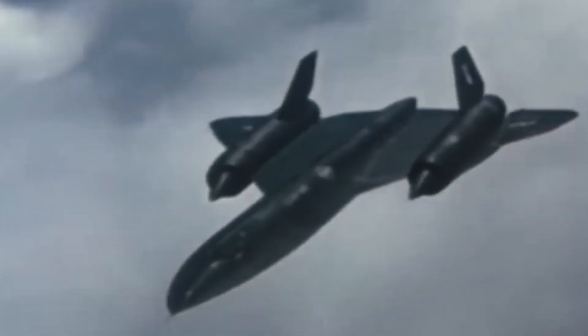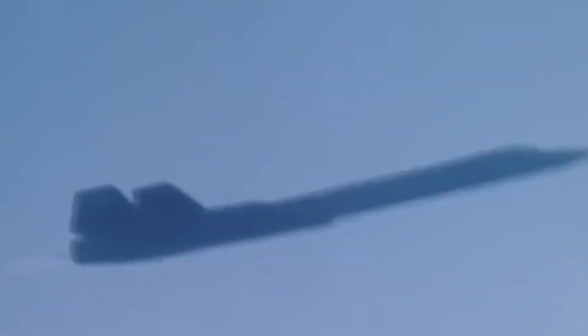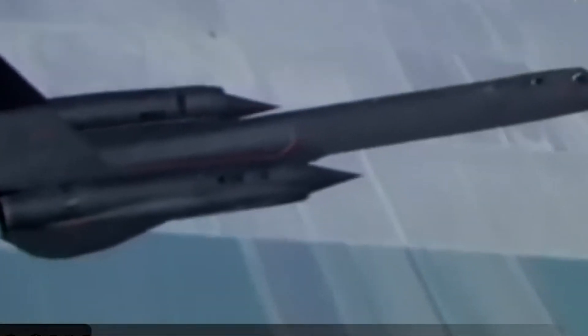What makes the SR-71 story even more incredible is the secret backstory of how the US CIA tricked the Soviet Union into supplying the titanium to build it. The US got the material for one of the most iconic spy planes from the very country it was built to spy on. So buckle up as we take a high-speed ride through the history of the SR-71 Blackbird, its incredible capabilities, and the Cold War era espionage that helped make it possible.